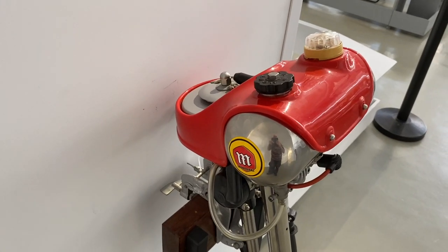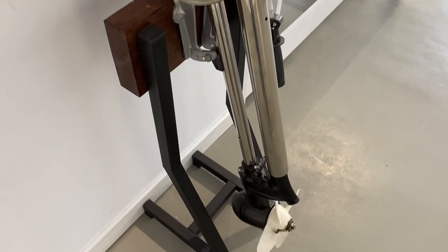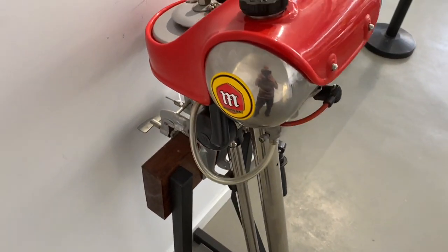And another rarity — a Montessa outboard motor for a boat. I had absolutely no idea they made outboards, but there you go.